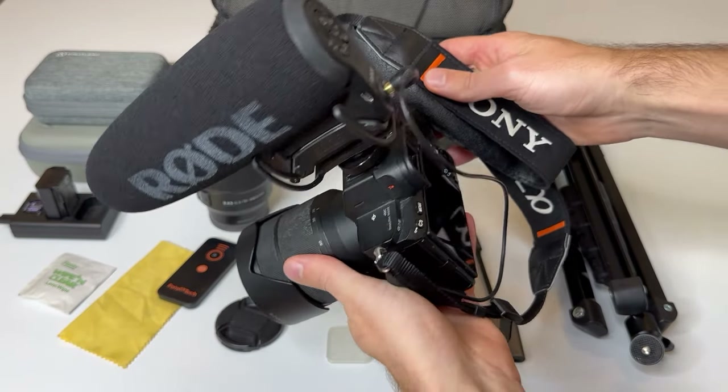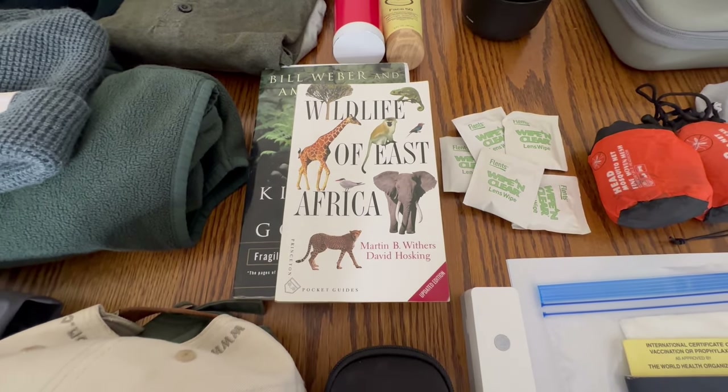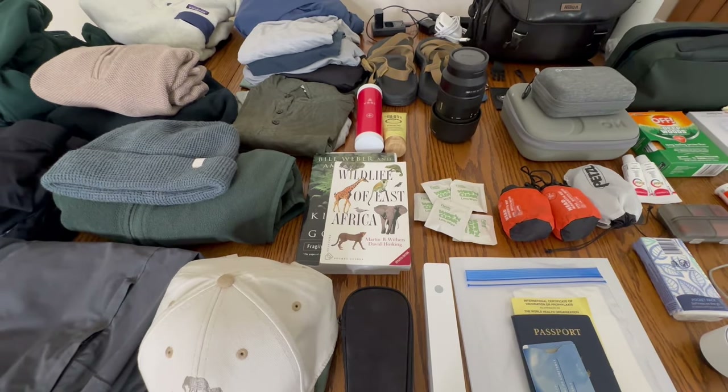We're going hiking into the rainforest. I also love wildlife photography and videography, so I'm going to be bringing some camera gear. We're going to try to sneak in some beach time in Zanzibar. And lastly, I'm going to be making a lot of content for my channels. As you can see behind me I have all of these items staged out ready to go into my bags — this has been a work in progress for the past week. I've made a whole packing list, I've checked it twice, and it's finally time to get packing.